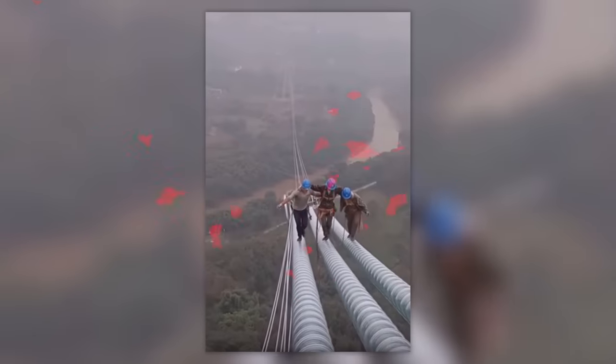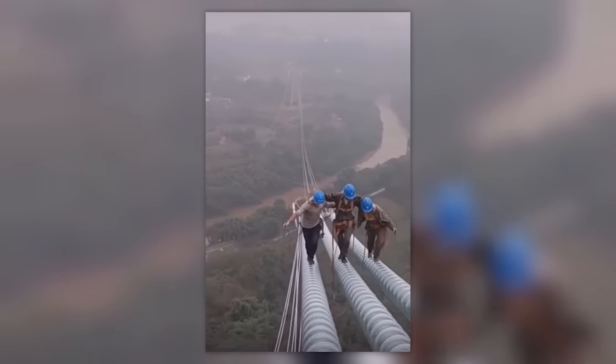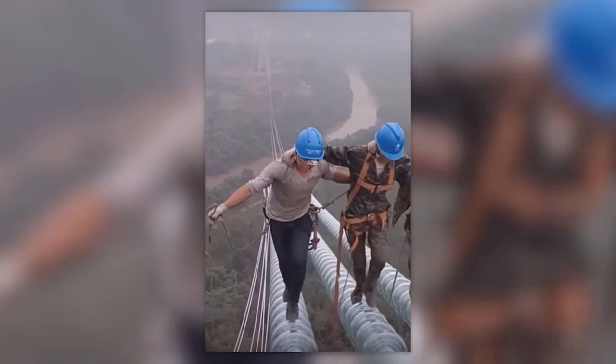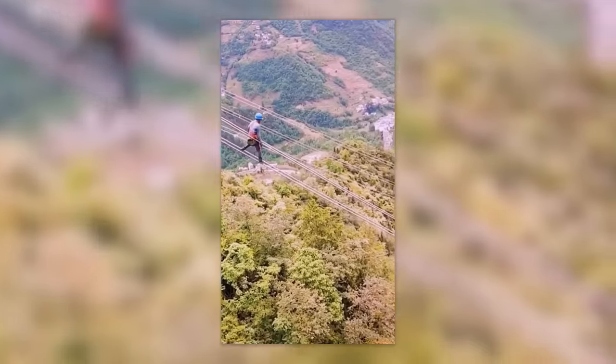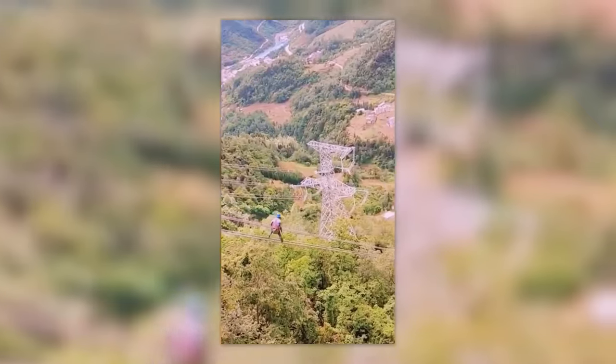Watch how these fearless workers climb nearly 300-meter-high power lines. And this is how they get down. What do they do when they have to go to the bathroom?